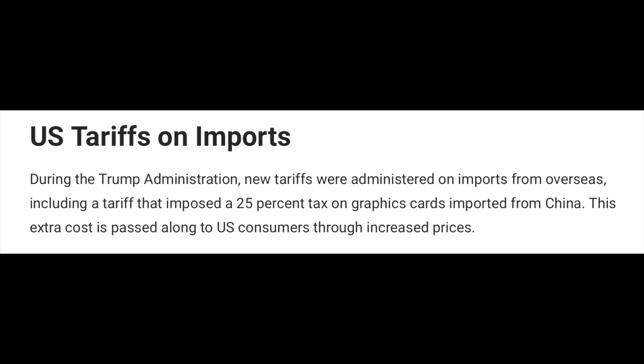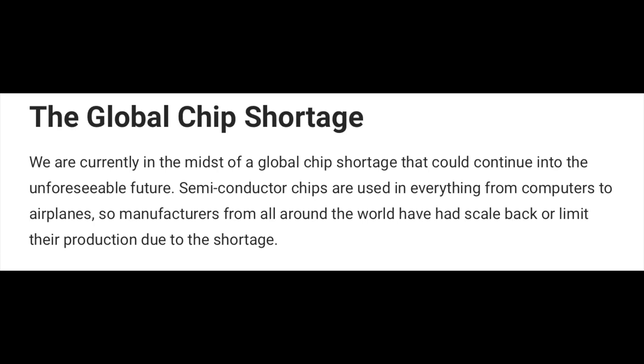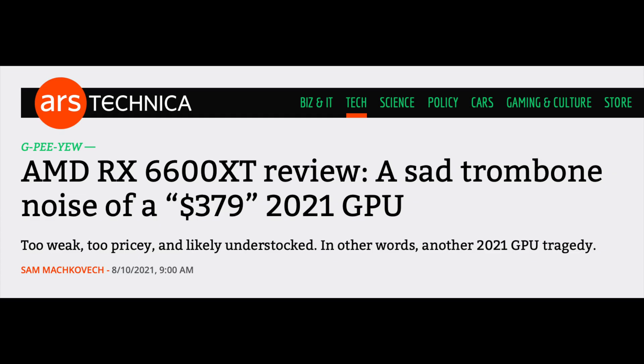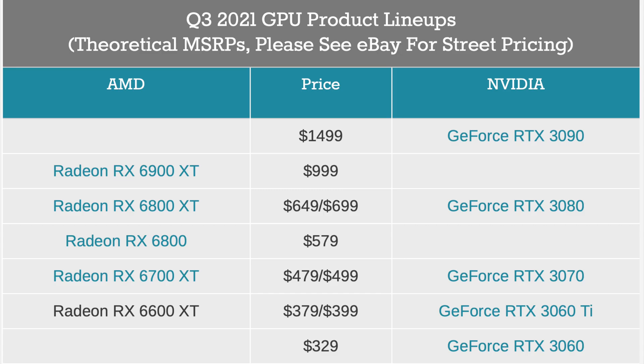Many still believe the MSRP pricing at $379 is due to USOAP. Maybe AMD was a little aggressive on setting the higher cost to recoup margin — at most, I would attribute AMD to being $30 higher in their MSRP pricing due to USOAP. So the RX 6600 XT would have been $349 in normal times, and the RX 6700 XT would have been $449.